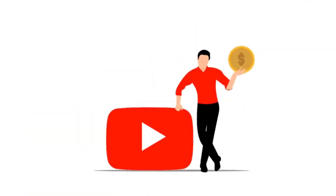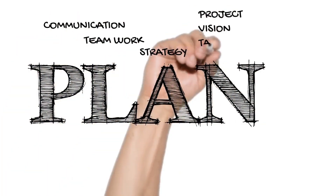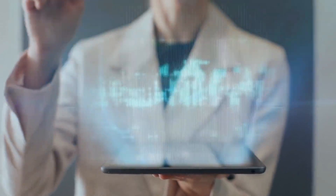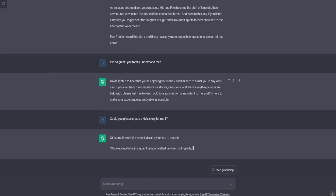So without hesitation, sit back, relax, and let's get started. Step one: plan your story. The first step is to plan your story. I recommend using ChatGPT to generate a creative and engaging story outline. Simply input your theme, characters, and story structure, and ChatGPT will work its magic.